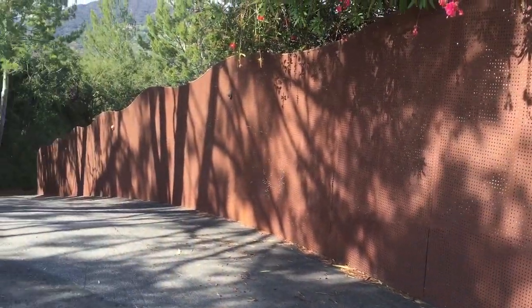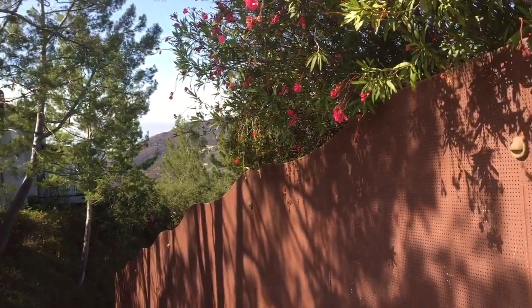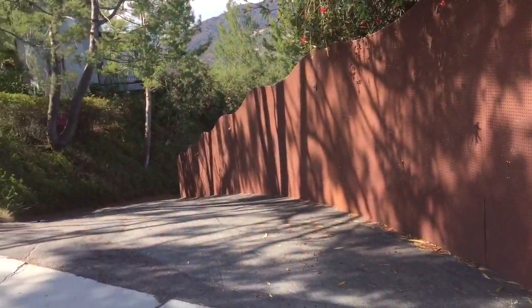Let's just get creative and create beautiful, unique gates and fences that you don't see anywhere else. Let's do something specifically for you — that you're the only one in the world who's going to have it — and it's easy to work on the design.